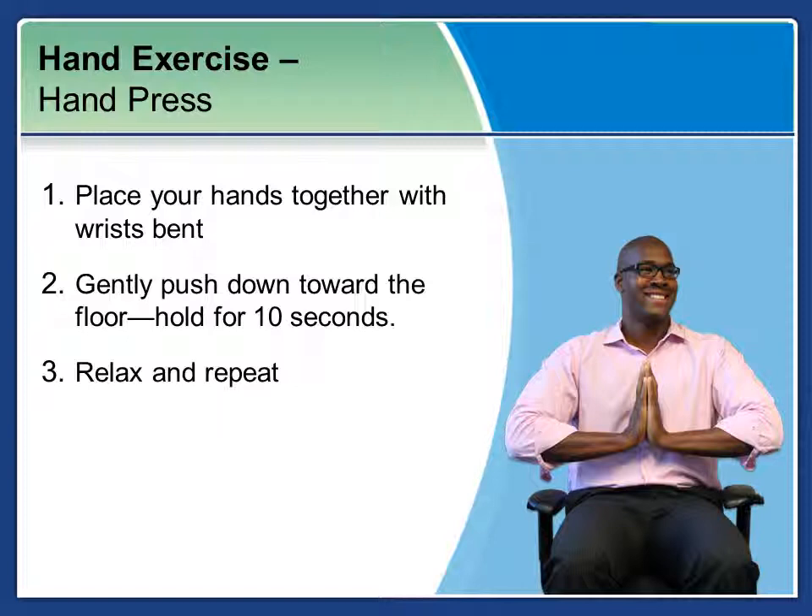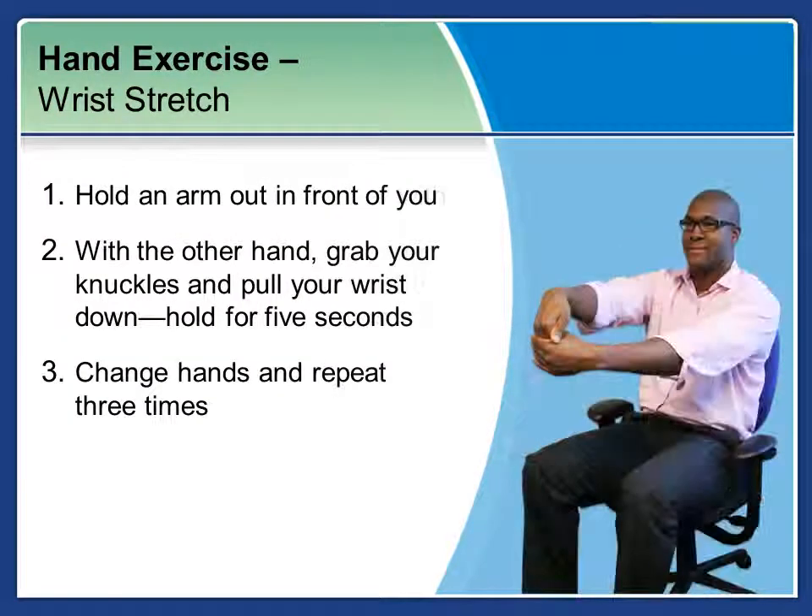Next is a hand exercise — really helpful for those of us who do a lot of typing throughout the day. You want to increase blood flow to those wrists and take care of them. First, place your hands together with wrists bent and gently push down toward the floor. Hold for ten seconds, then relax and repeat. For a simple wrist stretch, hold one arm out in front of you and with the other hand, grab your knuckles and pull your wrist down for five seconds. Change hands and repeat three times.